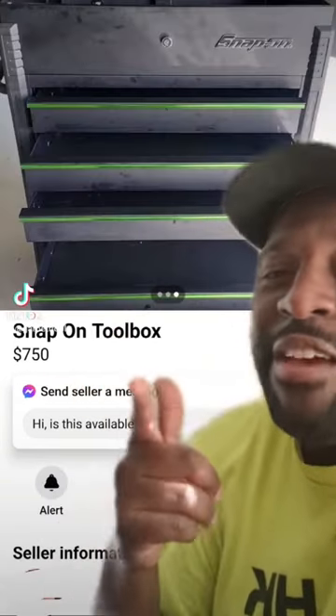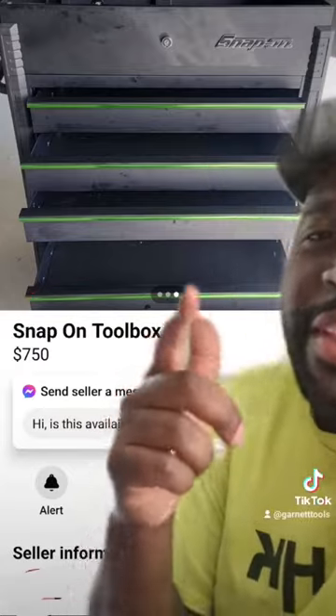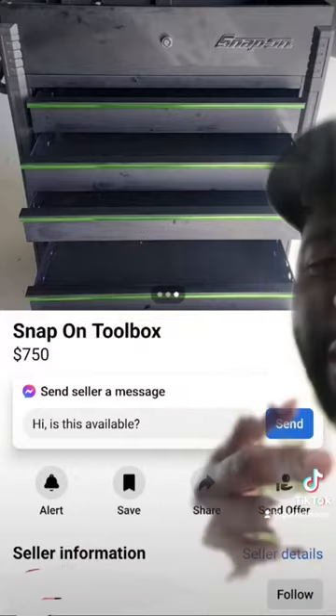Here's another one — $750. This is a nice colorway, green trim, smudges from somebody's fingerprints, but you can wipe those off.